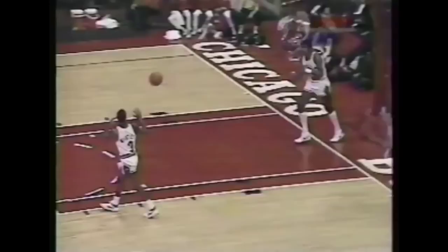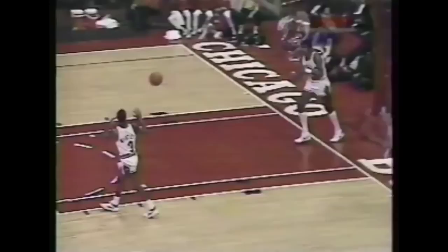Girvin driving, pumps it — no — rebound — yes. Well, again, the moves, the same type moves. Mr. Smooth.